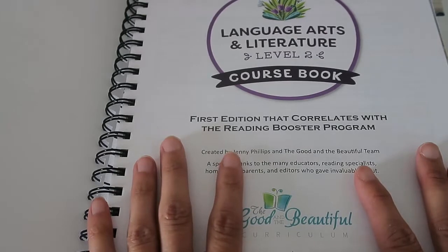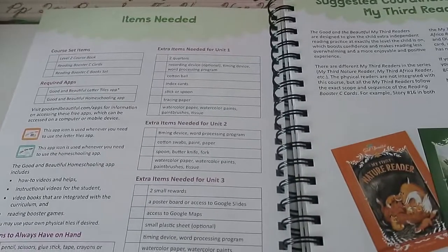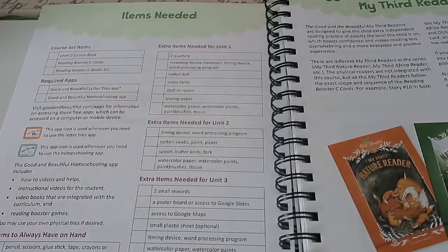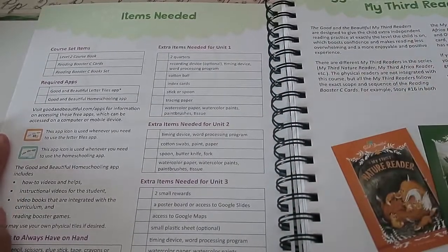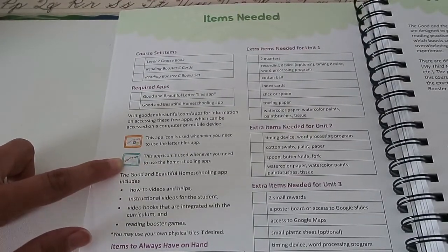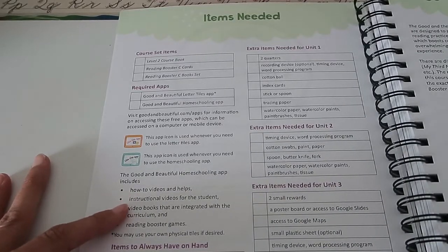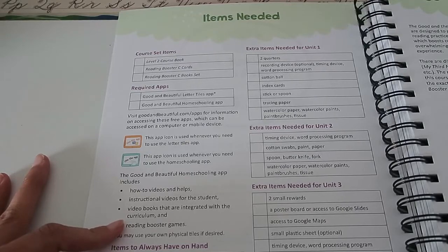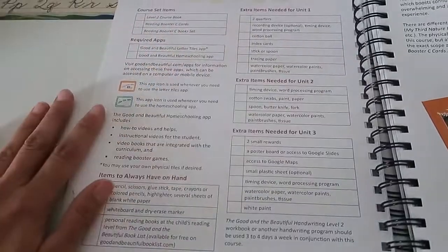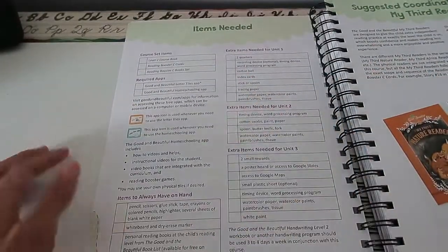The Good and the Beautiful Level 2 is the first edition that correlates with the Reading Booster program, and I'm going to show you that after this. When you first open your course book, you get a list of items needed for every unit. They now have apps used in the curriculum — when you see certain icons, you'll use the Homeschooling app or the Letter Tiles app. It also has a list of items to always have on hand, making it easy to set up your second grader's program at the beginning of the homeschool year.